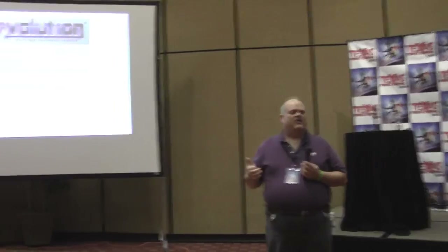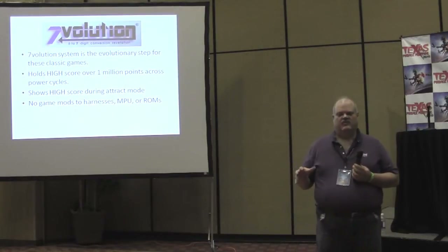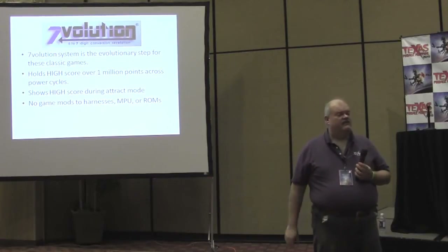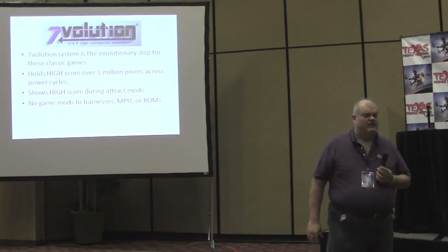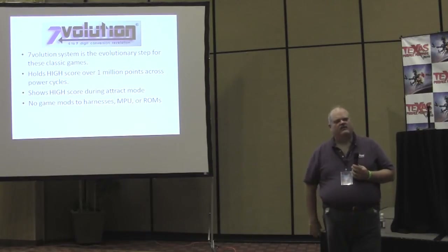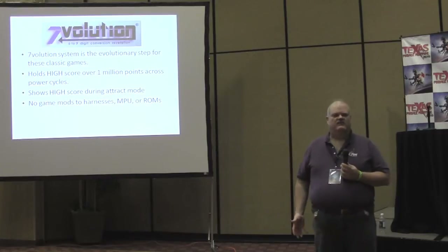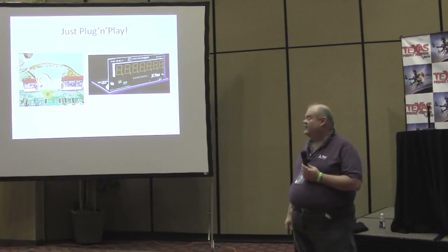No one wants to modify the game ROMs — modifying game ROMs implies you may have changed gameplay rules. No one wants to add a wire to get a seventh digit. No one wants to hack the MPU board — people are terrified of cutting traces or adding wires. It had to be plug-and-play so that it could truly evolve. A service-free aspect was essential.